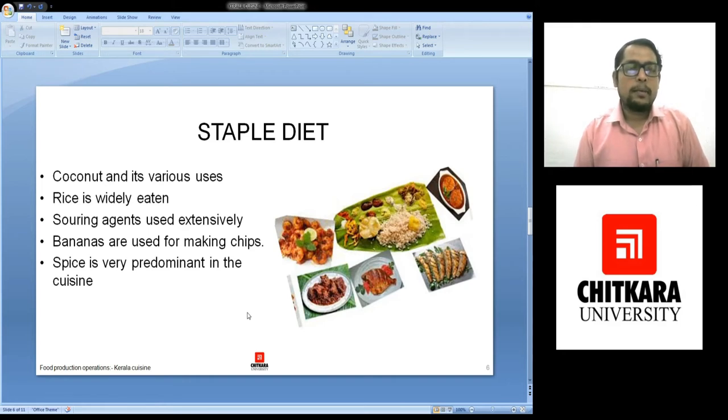But the rice that the people of Kerala eat is more of a mota rice — it is thick and the grain is small and it takes much more time than normal rice to cook. It has less starch content in it. Souring agents are extensively used — either kokum or tamarind. These both are used in abundance.